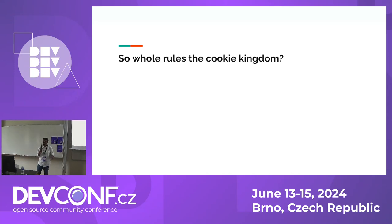So, who rules the cookie kingdom? For that, I'm going to use an API that has two POST methods — one for creating the token, where a client sends a request to the server, it validates the credentials, and sends back a cookie to the client — and another one to validate the token. I'm going to show you in a demo.